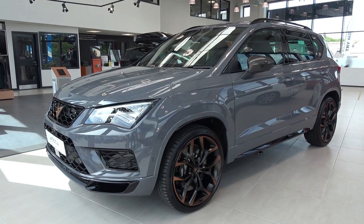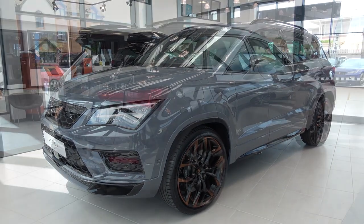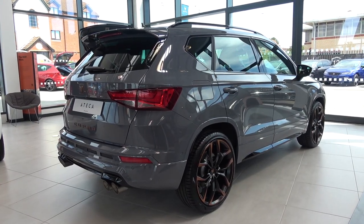Hello everyone, and welcome to Galaxy 89 Cars. Today, thanks to Letchworth Cupra, I'm taking you on an in-depth exterior and interior tour and exhaust sound video of this 2020 Seat Cupra Ateca limited edition.